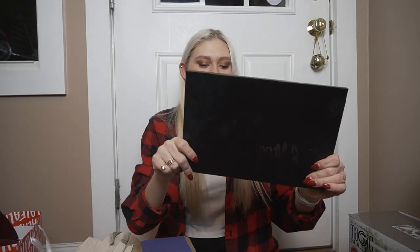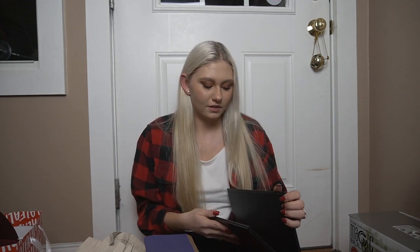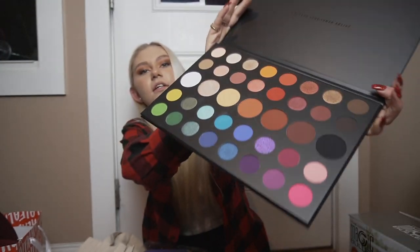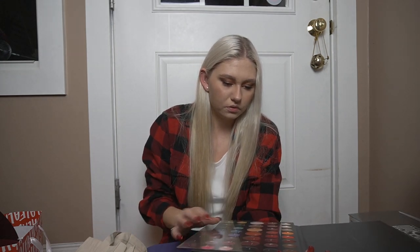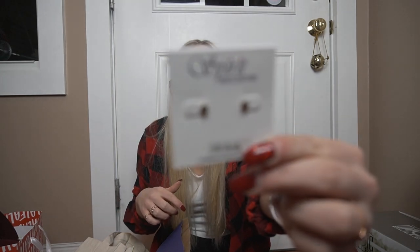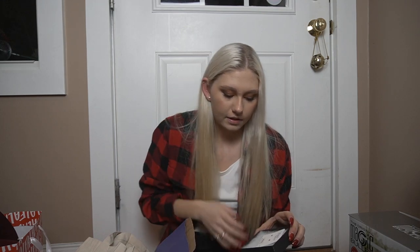I got the James Charles Morphe palette, which I am obsessed with and have already used a million times. Look at all of those colors in there — I'm excited about the bright colors, like green and blue. I also got these little star earrings. They are gold and I'm very excited because I also got my cartilage pierced a little while ago, so now I can have stars with it. I love earrings.